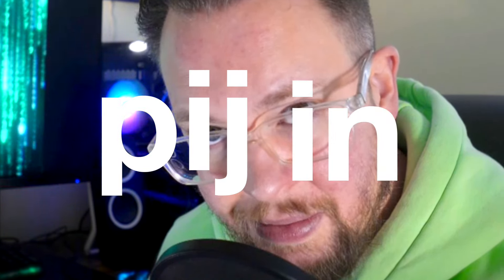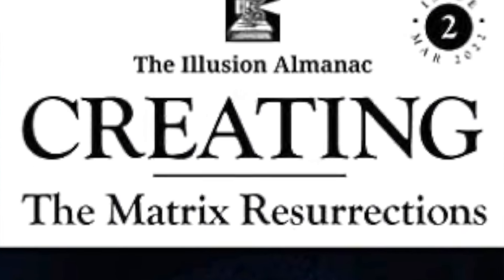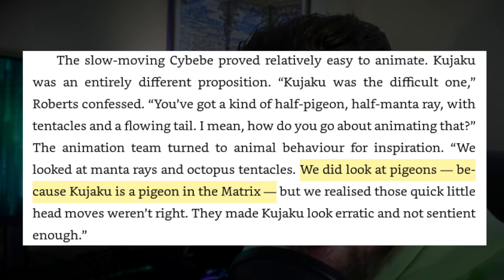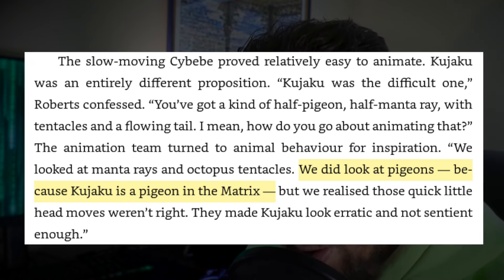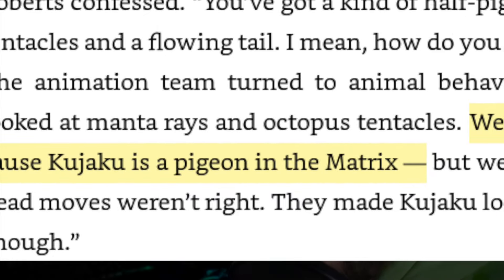So Kujaku being in The Matrix raises another question: was Kujaku outside in the real world, but inside The Matrix appearing as a pigeon? We know this from the book by animation supervisor Keith Roberts, The Illusion Almanac: Creating The Matrix Resurrections. When Keith was asked about animating the animals in Resurrections, specifically Kujaku, he said: 'Kujaku was an entirely different proposition — the difficult one. You've got a kind of half pigeon, half manta ray, with tentacles and a flowing tail. The animation team turned to animal behaviour for inspiration. We looked at manta rays and octopus tentacles. We did look at pigeons, because Kujaku is a pigeon in The Matrix.'